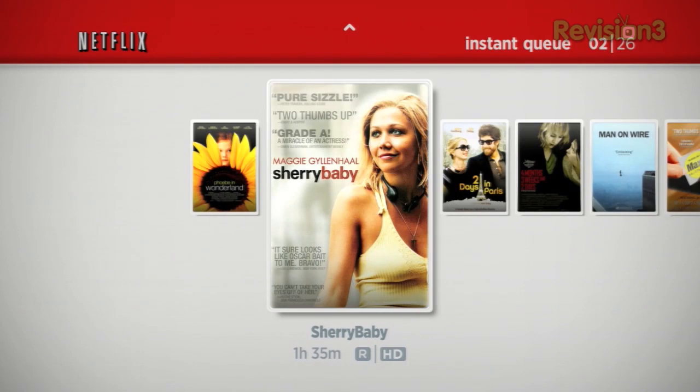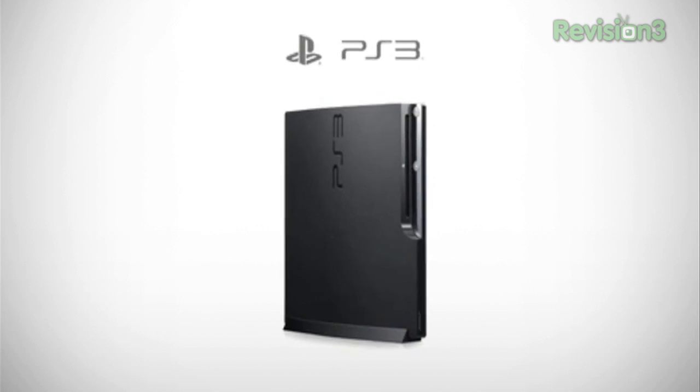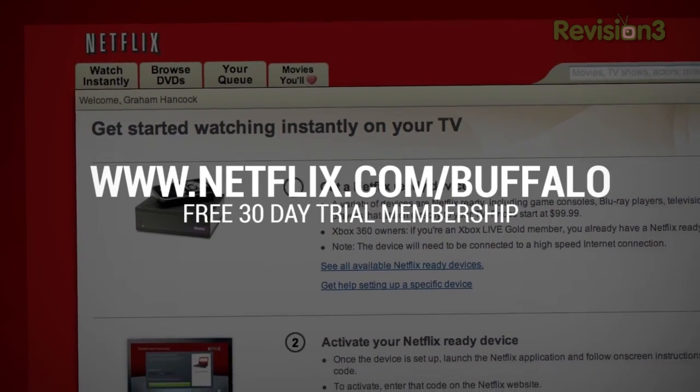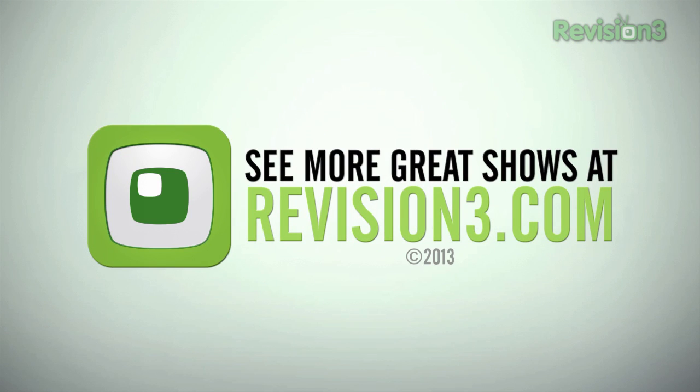Thanks to our friends and sponsors at Netflix. Netflix streams TV shows and movies directly to your home, saving you time, money, and hassle. As a Netflix member you can instantly watch TV episodes and movies streaming to your PC, Mac, TV, Xbox 360, PS3, Nintendo Wii, or Wii U — watch as many movies as you want, anytime, and cancel anytime. Get a free 30-day trial membership at netflix.com/buffalo. Thanks for watching another episode of Rumor Roundup. I'm your host Jon Rettinger — check us out at technobuffalo.com and give this video a thumbs up. See you next video!